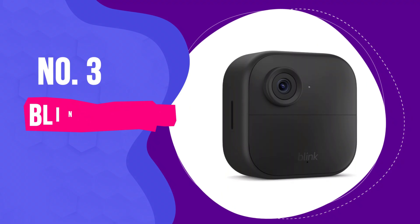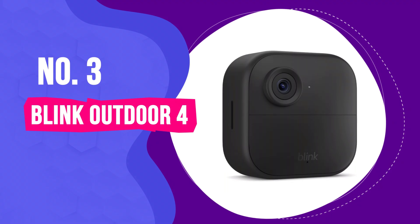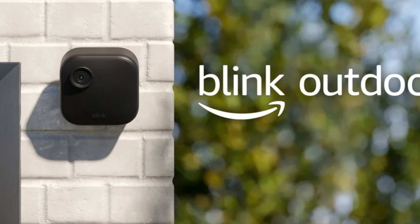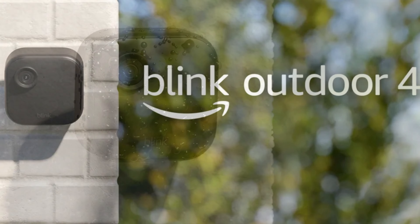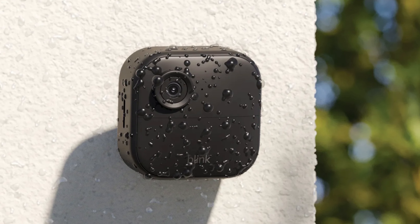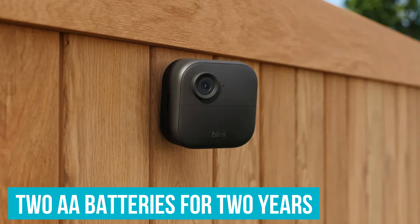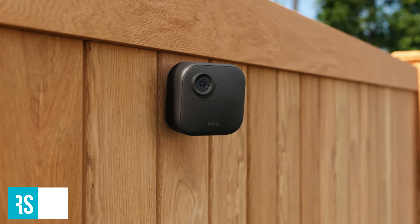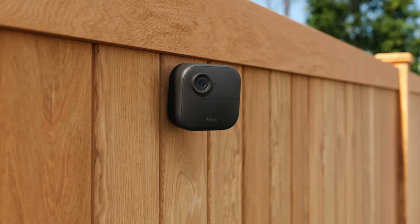Number 3: Blink Outdoor 4 - Best Wire-Free Outdoor Security Camera. The Blink Outdoor 4 is the dream for anyone wanting to keep an eye on their place without fussing over wires. You pick where it needs to go, pop in two AA batteries, and just like that, you're set for up to two years. No drills, no wires, no headaches.